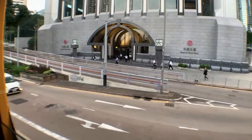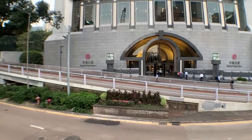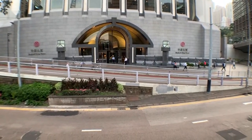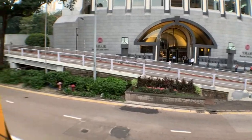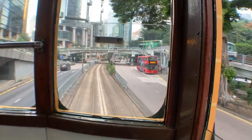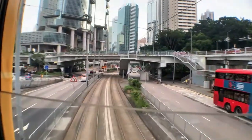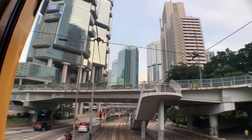During the protests, people were destroying the Bank of China building — anything connected to China was being targeted. The next district is Wan Chai. As I've said, all the districts in Hong Kong are very close to one another — that's what I love about Hong Kong: it's very convenient.